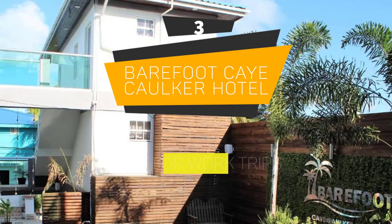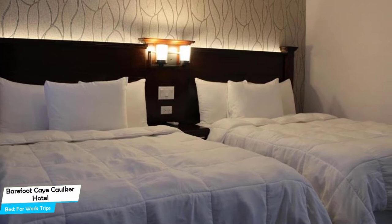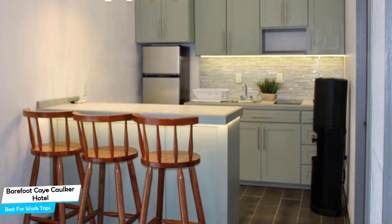Number 3: Barefoot Kay Cawker Hotel – Best for Work Trips. If you're traveling for work or for a business meeting, then you're probably traveling alone. Because of our busy lives, we don't get too much time on our own, and that's why we need to make the most of it. What you need is a hotel that is easy to access, has a good location, has meeting areas, and a very comfortable bed you can jump into at the end of the day. The Barefoot Hotel has all of that.